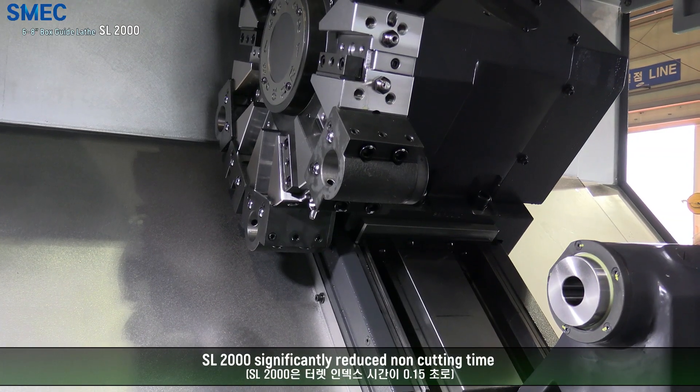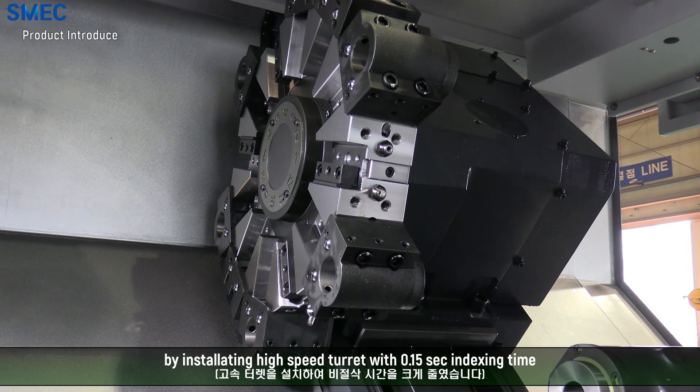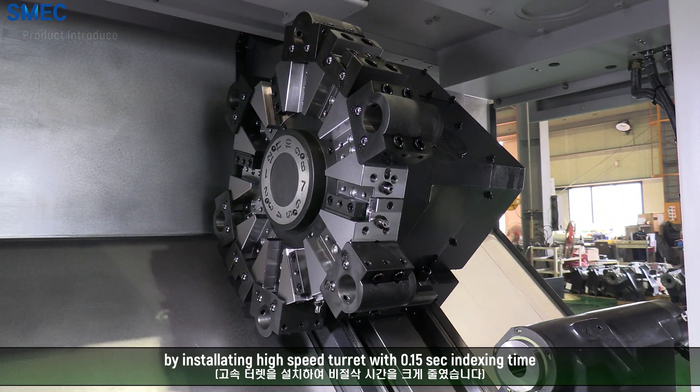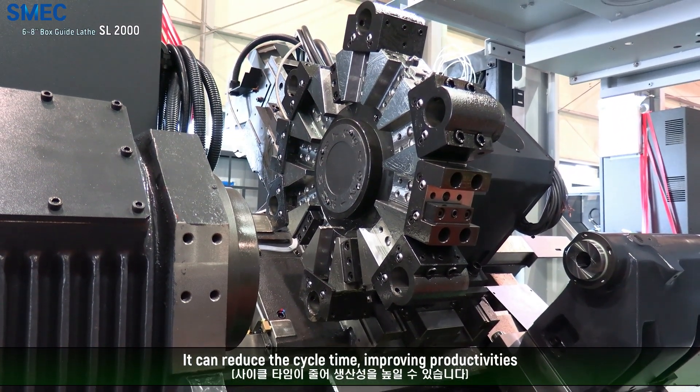SL2000 significantly reduces non-cutting time by utilizing a high-speed turret with 0.15 second indexing time. This can reduce cycle time, improving productivity.